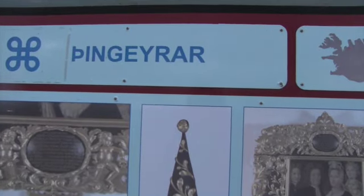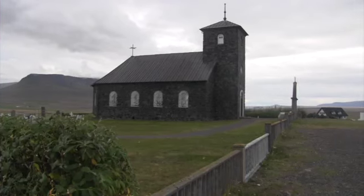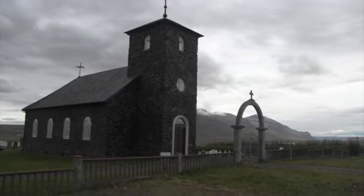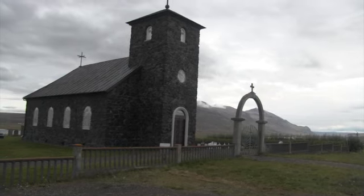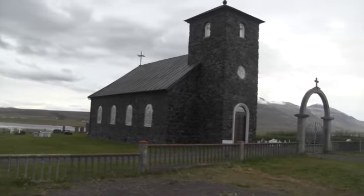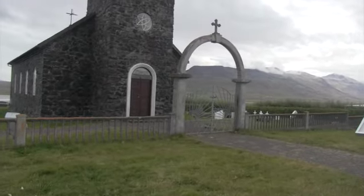This name springs from the legislative assemblies held here during the commonwealth period, 930 to 1264. The original church was founded in 1133 and existed until the Reformation in 1550. The present stone church was dedicated in 1877 and contains a 15th-century alabaster altarpiece from Nottingham. The original church was built because the bishop said that if God would relieve the famine, he would build a church and a farm here — and since all things change, the famine ended and he built the church, having essentially bribed God into it.